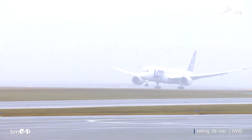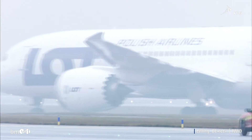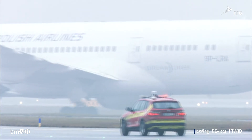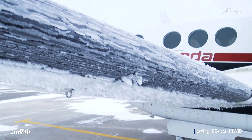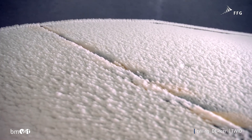When an aircraft ascends or descends through clouds, the low temperatures lead to ice forming on the wings. The build-up of ice on aircraft wings is extremely dangerous in aviation. This challenge can only be overcome with a reliable method of ice detection and an energy-efficient de-icing system.